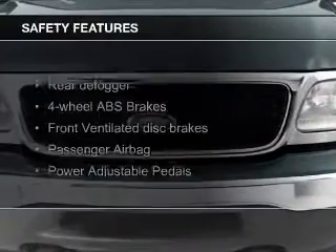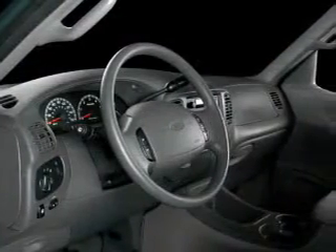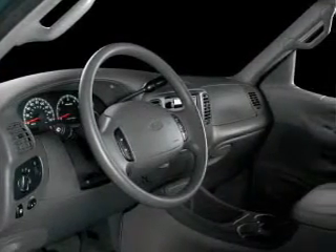Power steering. Safety was made a priority with these features: a passenger airbag, front ventilated disc brakes, and anti-lock brakes.